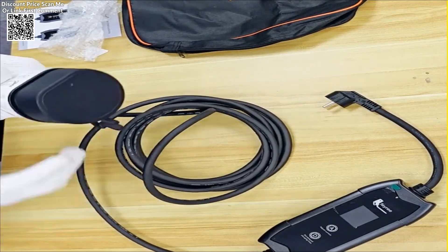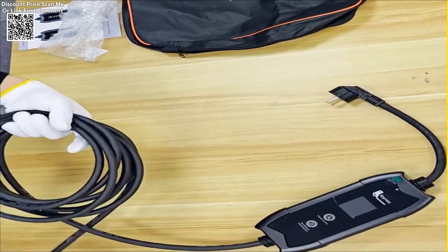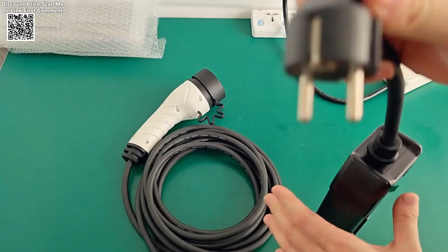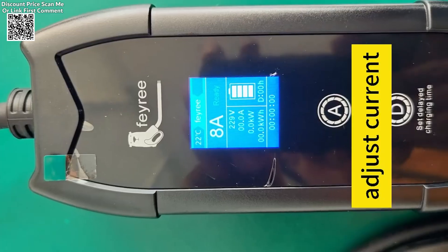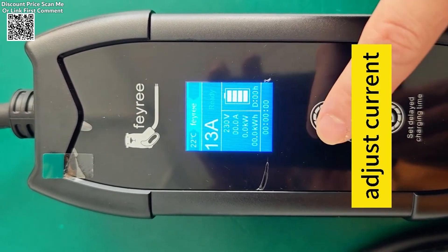This 3.5 kW output means your electric vehicle can reach a full charge much faster compared to standard chargers, helping you save time and avoid lengthy waits at public charging stations. The powerful 16A output also translates to reduced fuel costs, as you won't need to rely on traditional fuel sources as much, making it a more environmentally friendly and cost-effective solution in the long run.